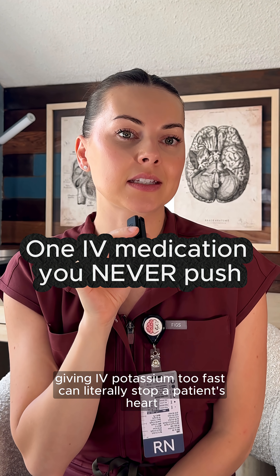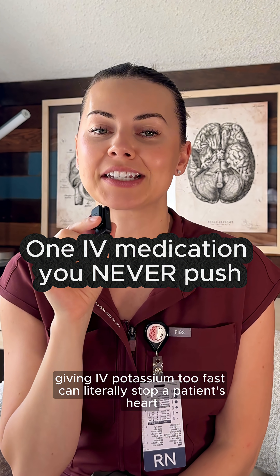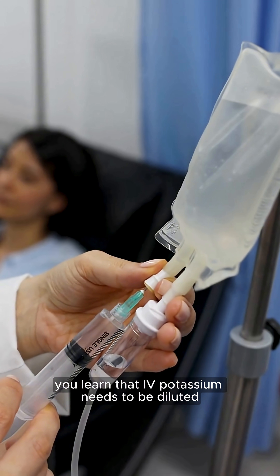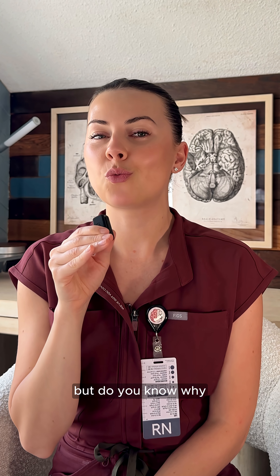I bet you didn't know that giving IV potassium too fast can literally stop a patient's heart. In nursing school you learned that IV potassium needs to be diluted, but do you know why?